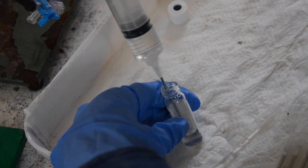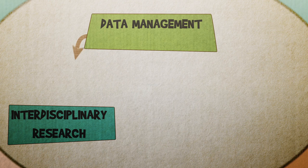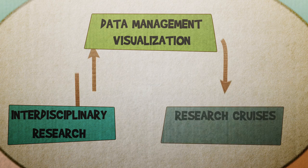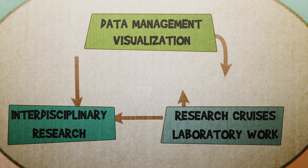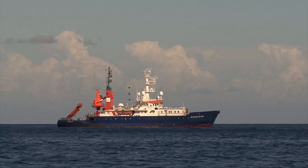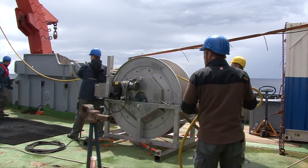Over the course of four years, the interdisciplinary team of researchers worked together to build a data catalogue and visualise their results. Following this input, research cruises and laboratory work were planned. Along with biological and geological aspects, legal consequences and public perception were also analysed.